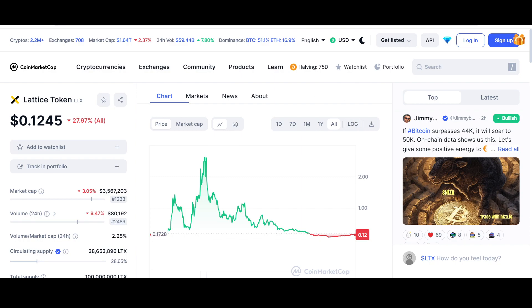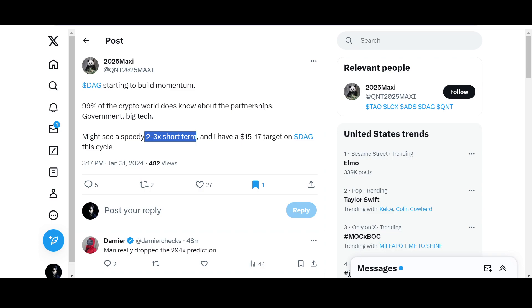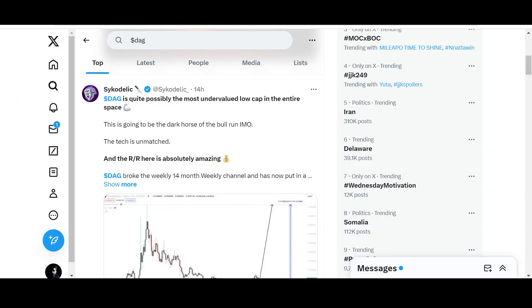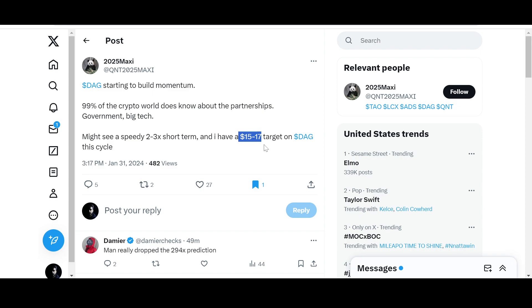Let me show you some community posts about Constellation DAG. One post reads: 'DAG is starting to build momentum — 99% of the crypto world does not know about the partnerships with government and big tech that Constellation DAG is involved with. Might see a speedy 2–3x short term, and I have a $15 to $17 target on DAG this cycle.' Shoutout to 2025 Maxi. With DAG currently priced at around $0.05, reaching $15 to $17 would be one of the most phenomenal gains in the entire space.